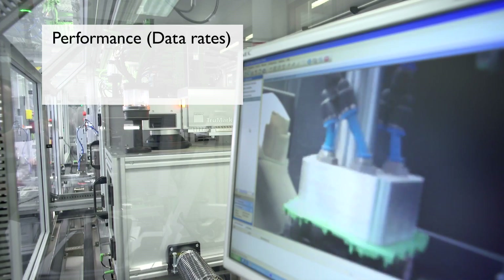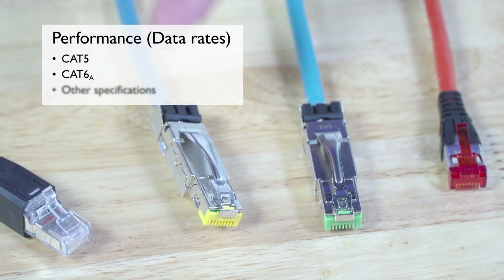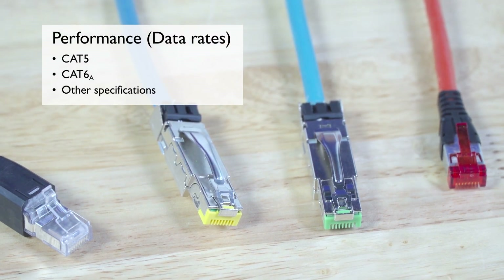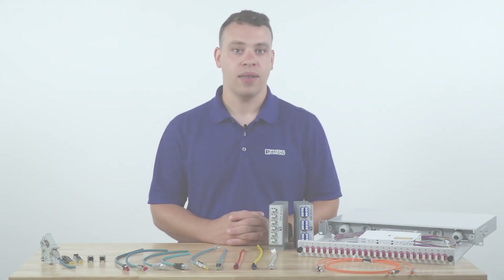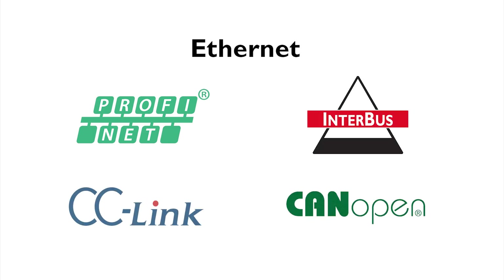Fourth is performance or data rates, including CAT5, CAT6A, and other specifications based on certain protocols, including but not limited to Ethernet, PROFINET, Interbus, CC-Link, and CANOPEN network bus systems.